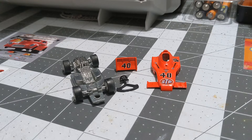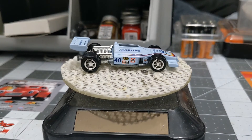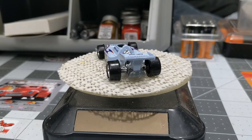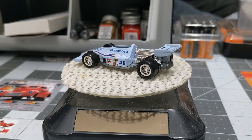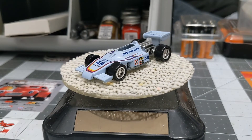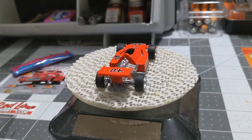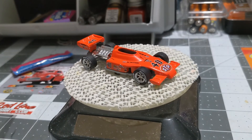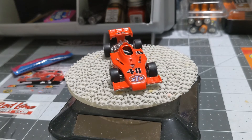Here's where we started with our IndyCar — it was an old Bobby Hunter car — and now let's get ready for the big reveal. Here she is: Swede Savage's 1973 STP IndyCar, and it turned out awesome.